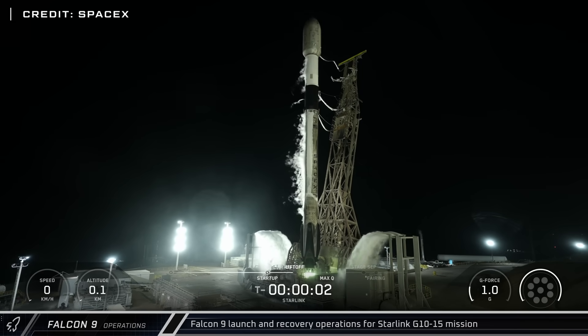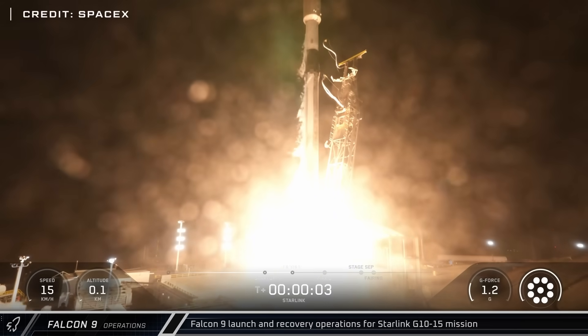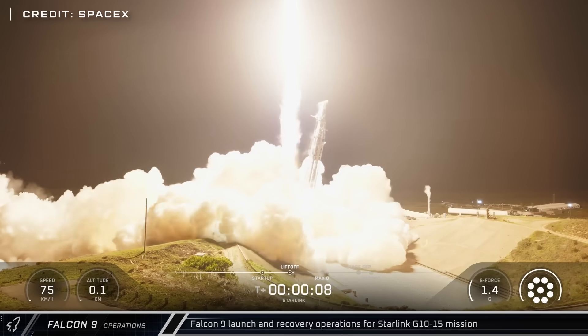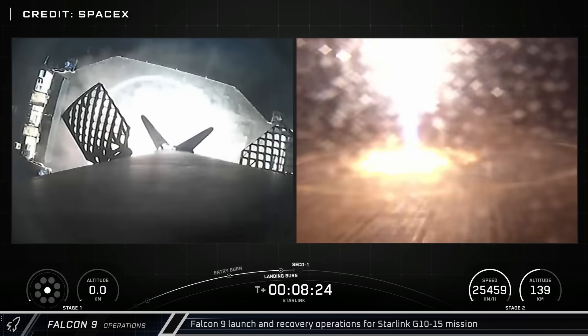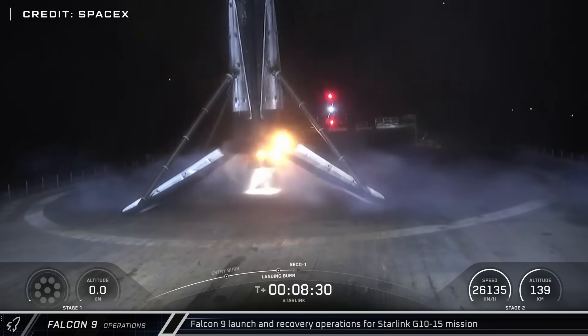And less than a day later, Booster 1081 launched from Space Launch Complex 4E at Vandenberg Space Force Base, lofting 27 more satellites to orbit for the Starlink Group 15-10 mission, with the first stage successfully landing on Of Course I Still Love You in the Pacific Ocean.